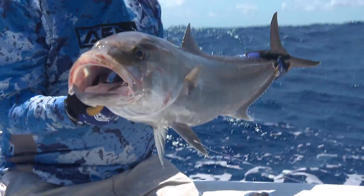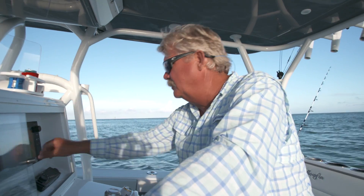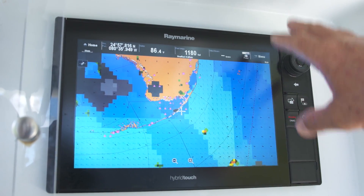In the past, this might mean knowing every inch of your fishing waters or hiring a guide willing to share some local knowledge. But today, Sirius XM Marine makes it easy with satellite sea surface temperature overlays showing exactly where temperature breaks exist.